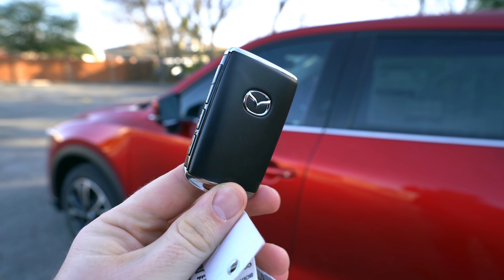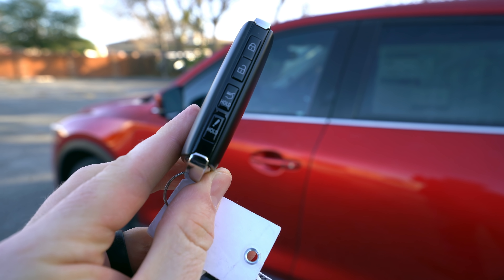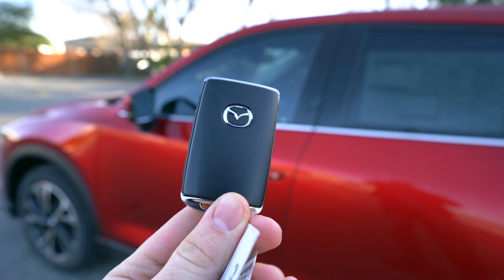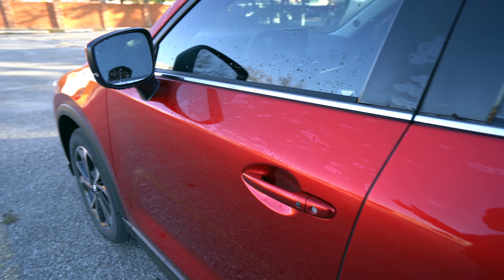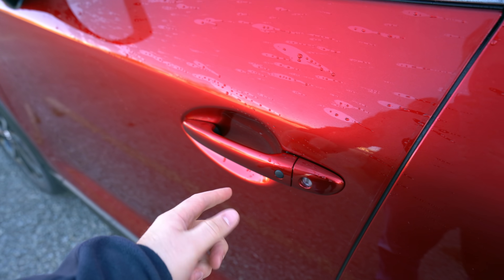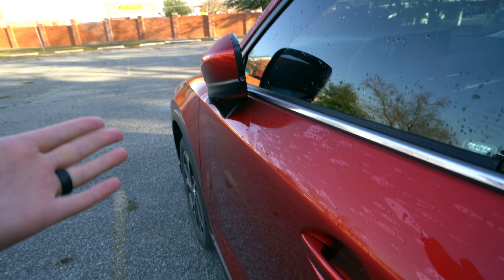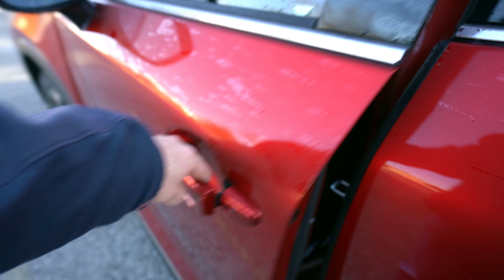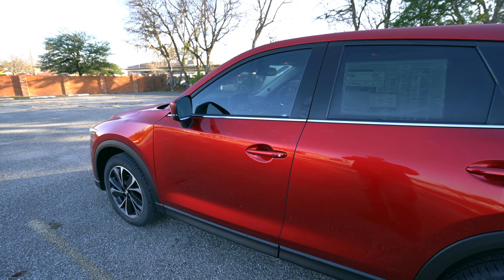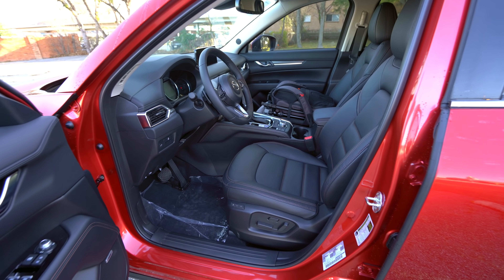The same key fob for Mazda carries over — it's very sleek, with the typical lock, unlock, and trunk opening button. There's no remote start on the key fob standard though. The Smart Key system is the same as it was last year; it's on the Select package and up. We've got this button to lock it, and the mirrors will power fold on this Premium Plus package and higher. It's also got a feature where if you shut the door and walk away with the key fob, it can automatically lock for you if you want.